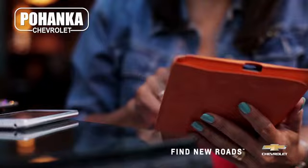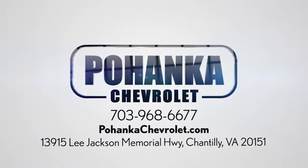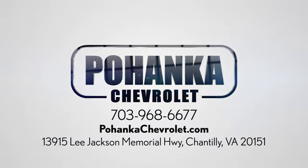Spend less time shopping and more time enjoying your new ride. At Pohanka Chevrolet, we're conveniently located at 13915 Lee Jackson Memorial Highway, Route 50, in Chantilly.